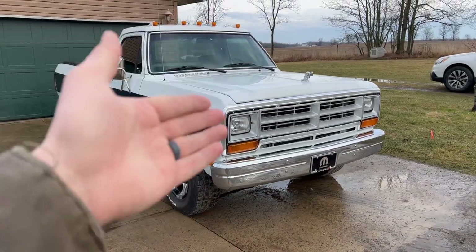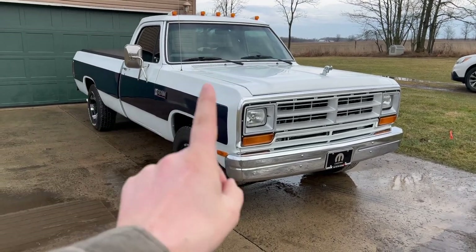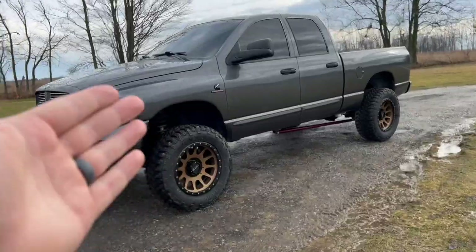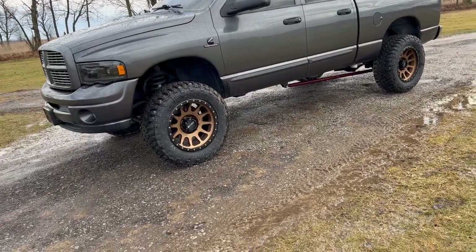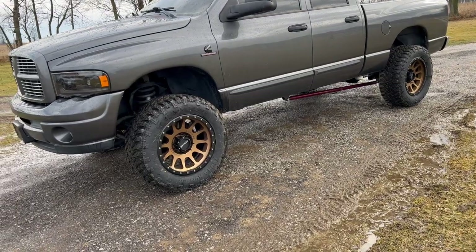For those wanting more power specifics: these first-gen trucks from factory made about 160 horsepower and 400 foot-pounds of torque, which at the time was pretty impressive. These third-gen trucks — apologies for the wind noise — from factory in 2004 made 305 horsepower and about 600 foot-pounds of torque, depending between the standard and high-output model. I know this might not be the most interesting comparison video, but I'm trying to help you understand the main things that are going to make a difference.